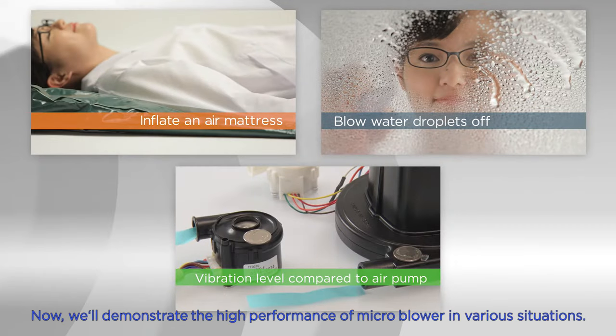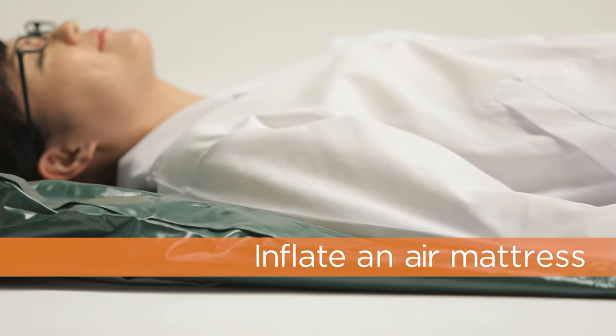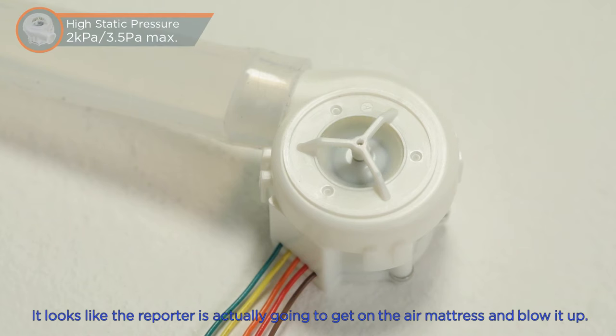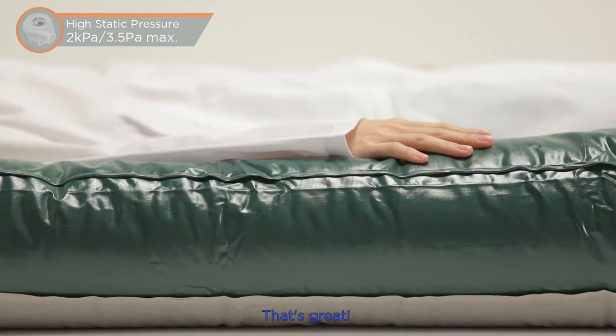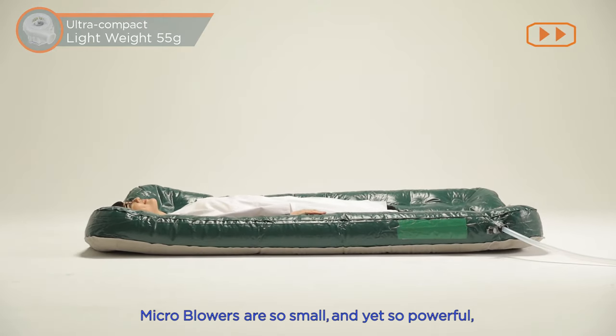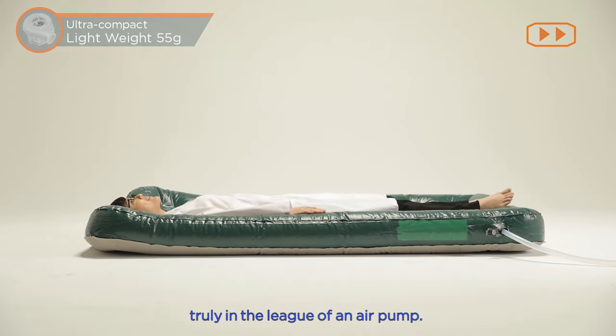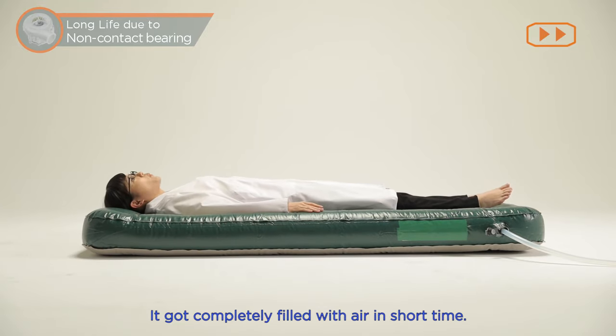Now we'll demonstrate the high performance of microblowers in various situations. It looks like the reporter is actually going to get on the air mattress and blow it up. Microblowers are so small and yet so powerful, truly in the league of an air pump. It got completely filled with air in a short time.